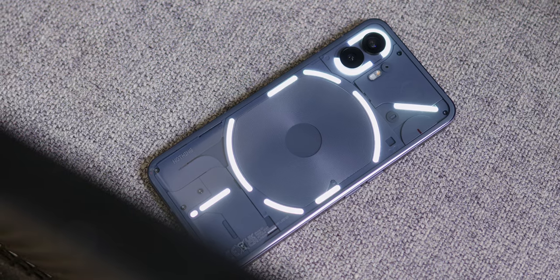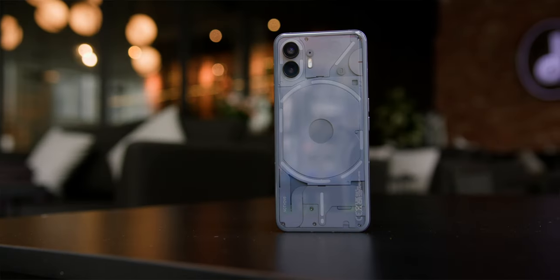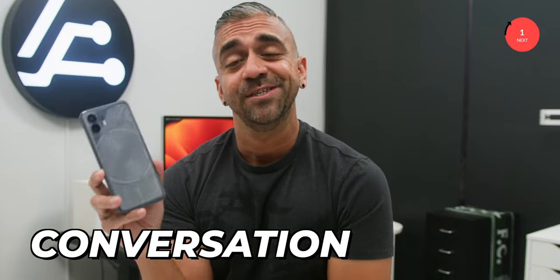The more I used the phone out in public, with the Nothing Phone 1 people gave me that look like 'what the hell is that?' But now, people look at the Nothing Phone 2 since Nothing's name is already established, and people go like 'hey, is that the new Nothing Phone?' So yeah, it is a very good conversation starter.